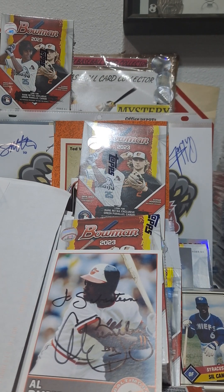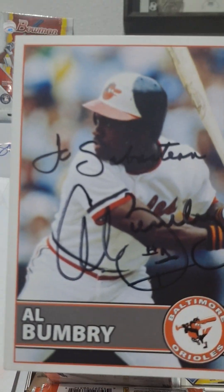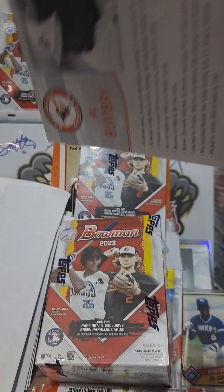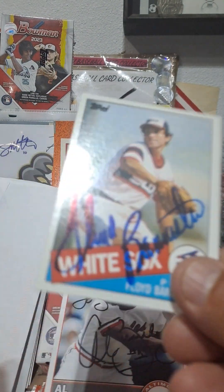Hey all, CV coming at you. I'm gonna do a little recap of the last couple TTMs I got, starting with Al Bummery — he sent me this card, and Sebastian sent me a card of his awesome career. This will be a little longer video than normal, but TTMs are usually my longer videos.